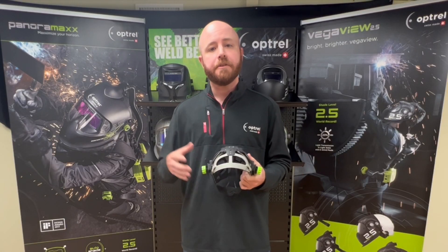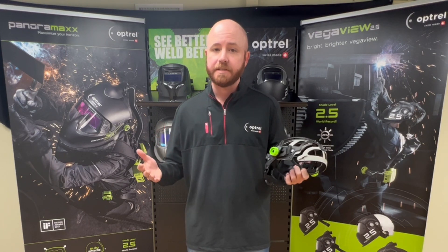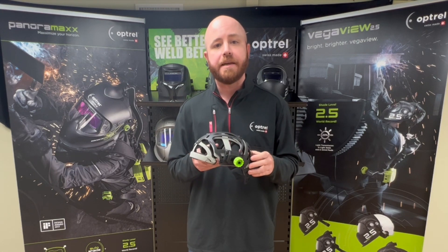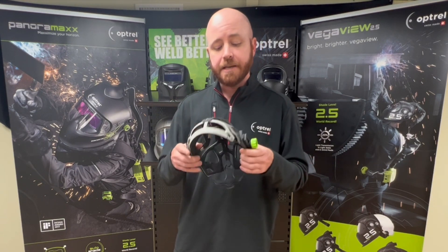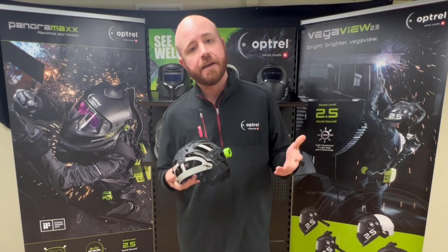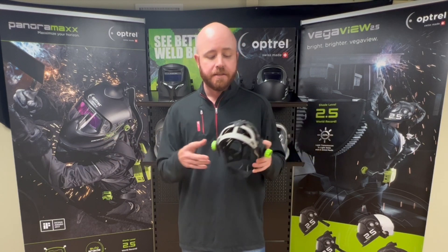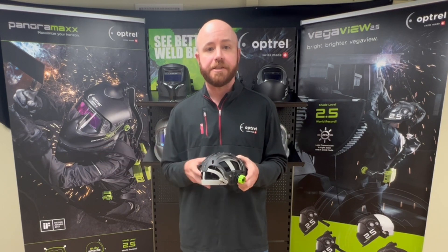One of the things we really emphasize when designing our products is worker comfort — the last thing anyone wants when they're under the hood all day is an uncomfortable headgear. Our engineers came out with the ISOfit headgear, which is the only headgear on the market adjustable in length, width, and height. It completely wraps around the crown of your head and has multiple touch points, so you get a customized fit regardless of the size and shape of your head. It's lightweight, ergonomic, and meant to keep you comfortable all day long.